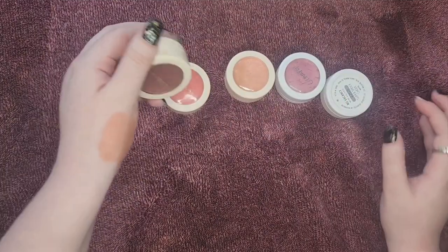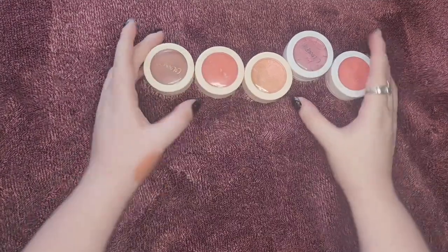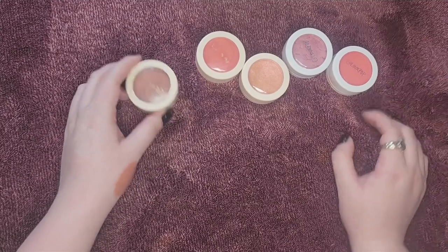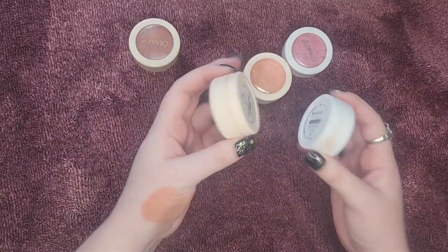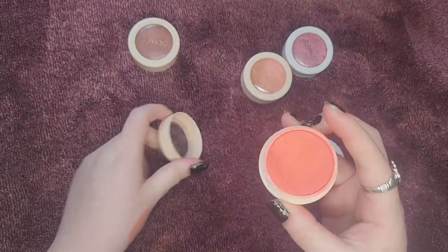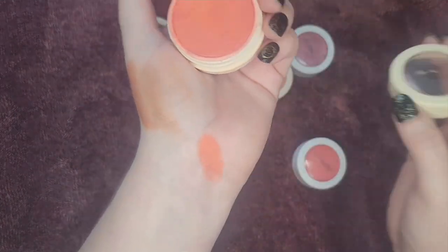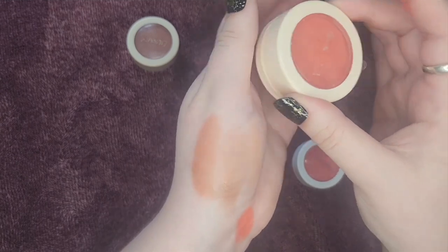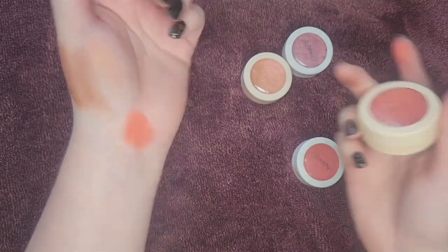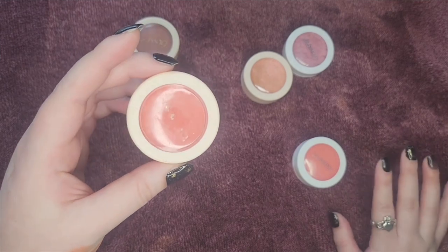Now I have some ColourPop Super Shocks — this is an amazing blush formula. They have a lot of really fun colors in their collab collections. These two I think are really similar: the shade No Vacancy and the shade Georgette. These are a cream-to-putty powder texture — they go on like a putty and then dry down. This one is so beautiful and still so creamy, not dried up at all. I'm going to keep this one.